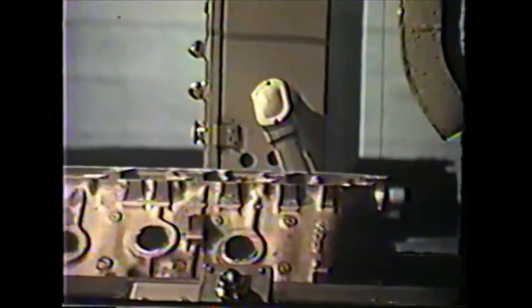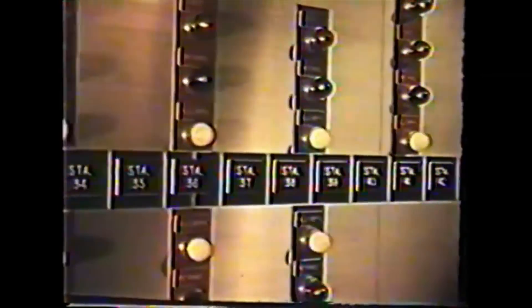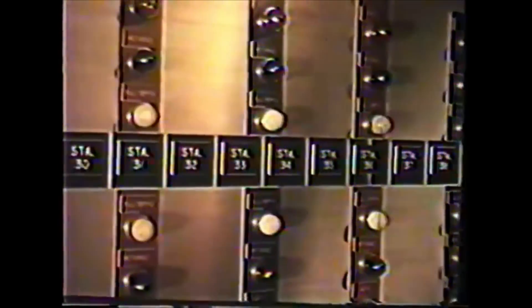All along the line, instruments check the various dimensions to make sure that the block is being held to design tolerances. If not, the line stops, and an operator refers to a control panel to pinpoint the instrument probe that detected the problem. Correct the problem, and the line starts rolling again.